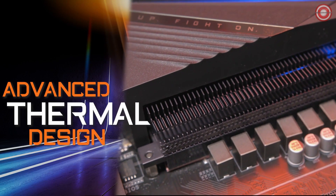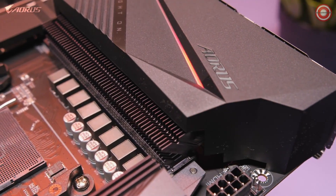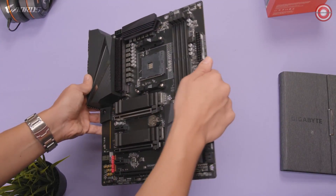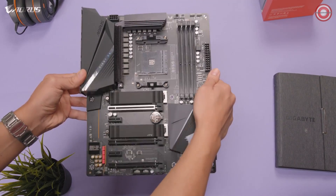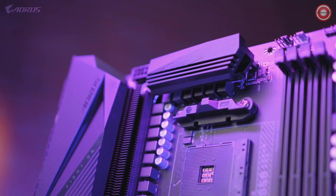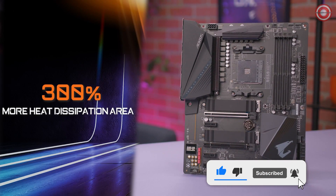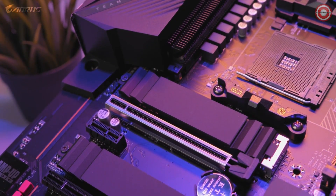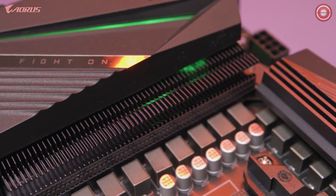The next feature is the advanced thermal design. The B550 Aorus Pro has direct touch cooling technology and a fins array heat sink, which is found on the higher-end X570 platform. The direct touch heat pipe contacts the VRMs directly, guaranteeing great heat dissipation and exceptional cooling performance. Fins array technology uses multiple fins on the heat sink to improve cooling performance, increasing the area of heat dissipation by 300% compared to a traditional heat sink of the same size, providing a stable platform and optimal temperatures for gaming and content creation.